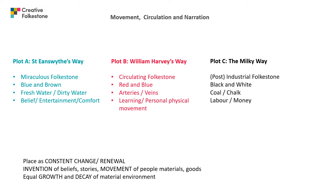Plot B is William Harvey's Way. William Harvey is one of Folkestone's most famous sons, born in 1578, died in 1657. He travelled to Padua to study medicine and was the first physician to describe the systemic circulation and properties of blood in mammals. The keywords for this route are: circulating Folkestone, red and blue, arteries, veins, learning, and personal physical movement.